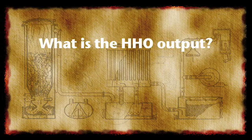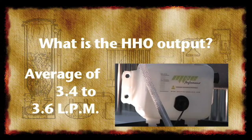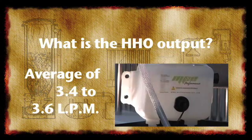What is the average gas output of the hydrogen generator? Our hydrogen generator produces an average of 3.4 to 3.6 liters of hydrogen and oxygen gas per minute.